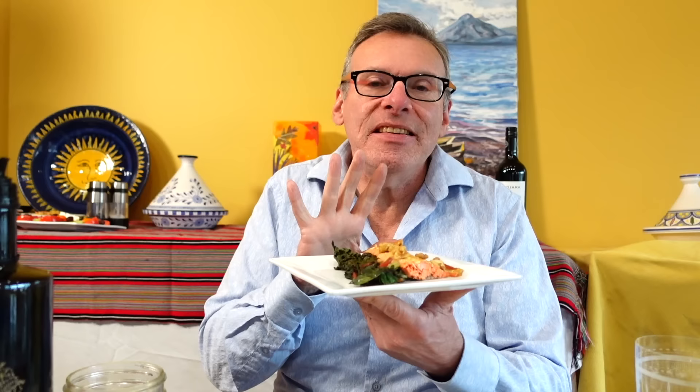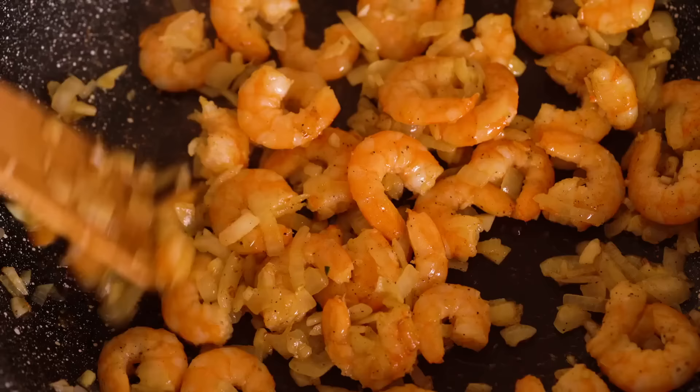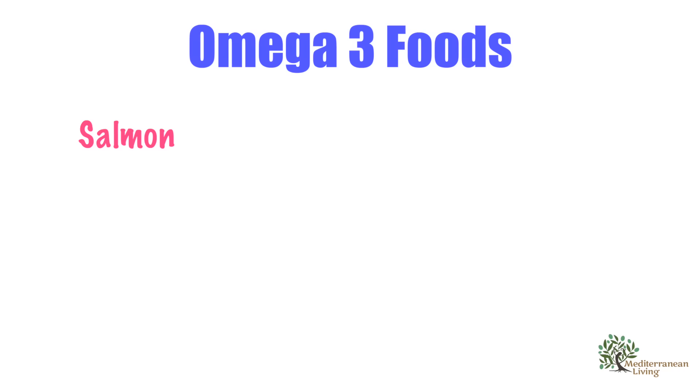This is actually a perfect dish to talk about omega-3 fatty acids. Salmon is a dish that is very high in omega-3s. One of the things about the Mediterranean diet is that they eat a lot of omega-3 foods, which is very good for your heart, your brain, and other parts of your body. You not only get omega-3s from salmon, but also from walnuts, as well as greens and flax oil. There are lots of different ways to get omega-3s in the Mediterranean diet, and it is super good for you.